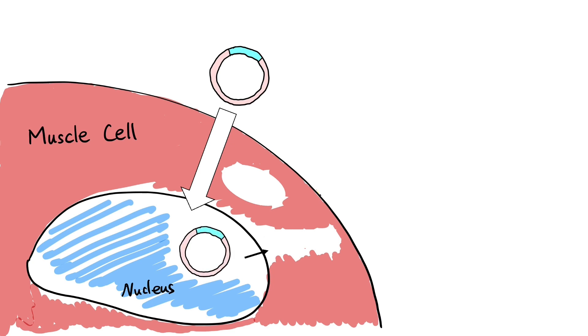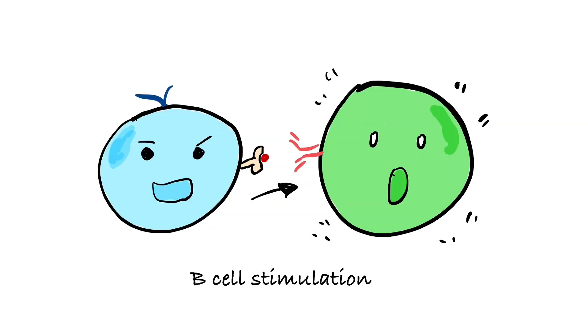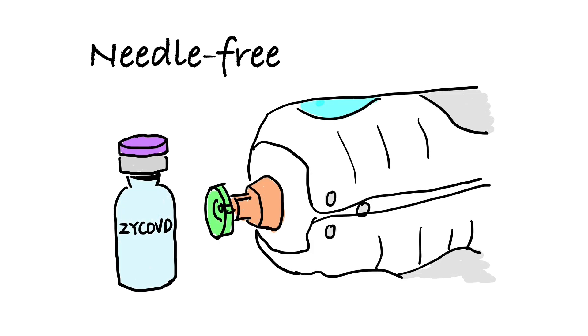The plasmid is then transcribed into mRNA and ultimately translated into the spike proteins. The spike protein can either be displayed on the muscle cells or secreted to stimulate both a cellular immune response, which in turn leads to B-cell stimulation and antibody immune responses.